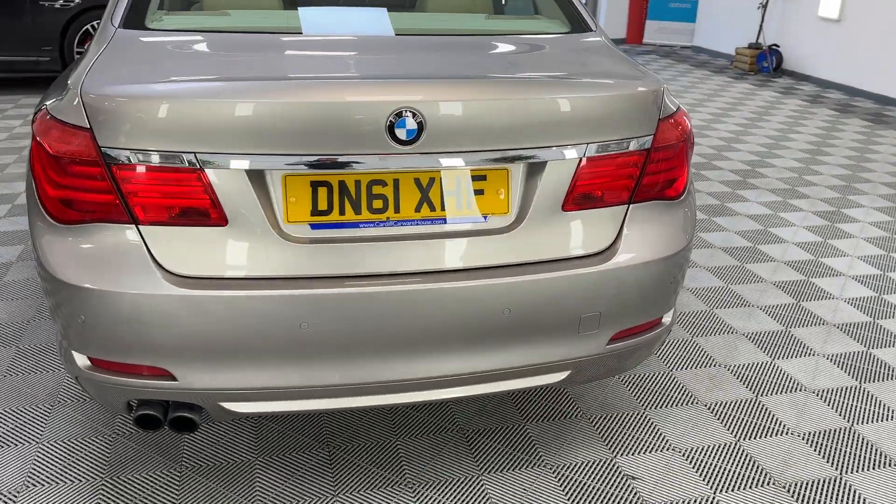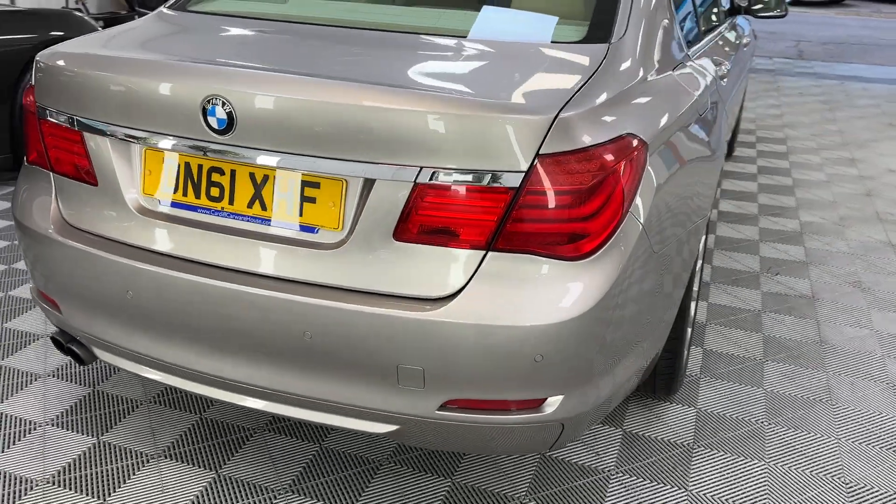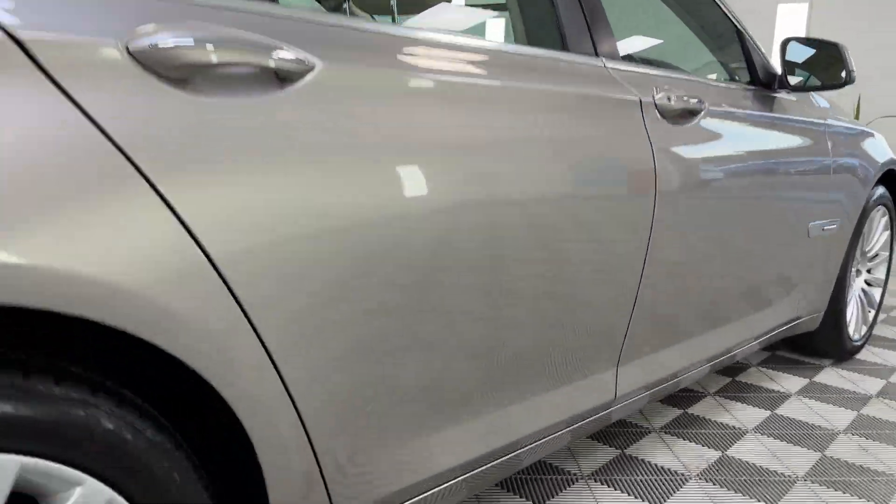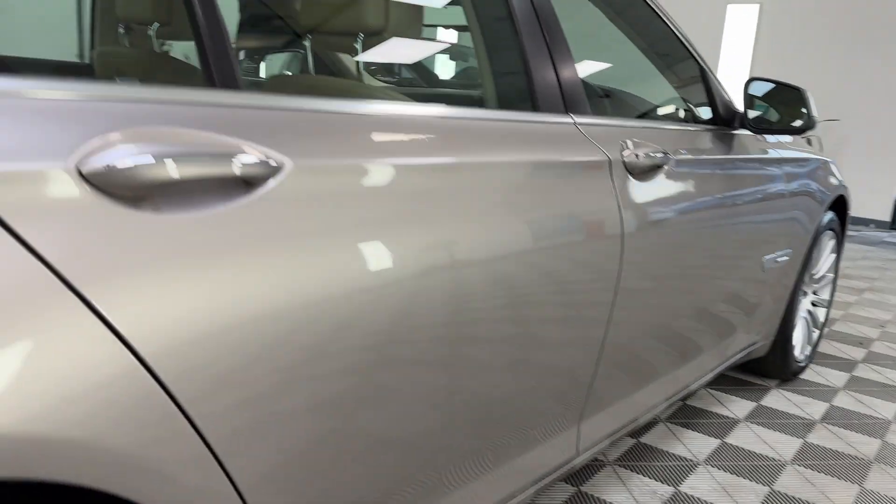The car has rear parking sensors. Looking up beside the vehicle, it's very straight and very clean.